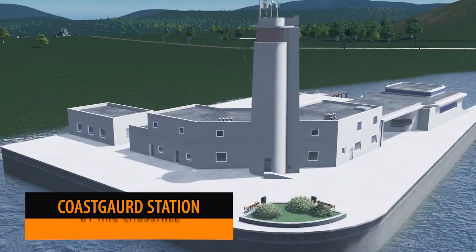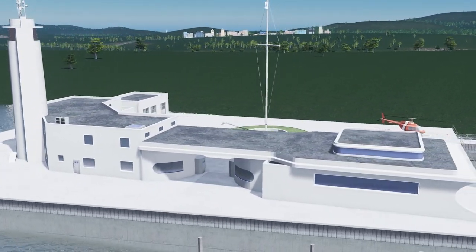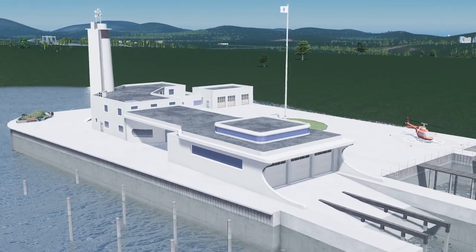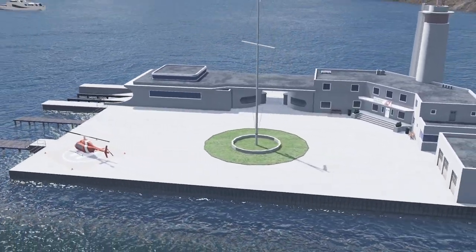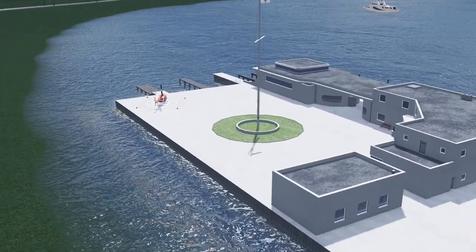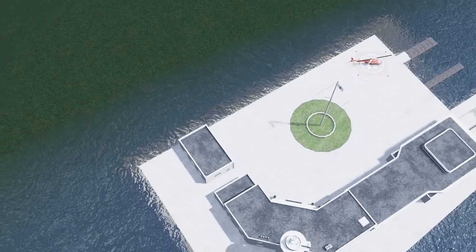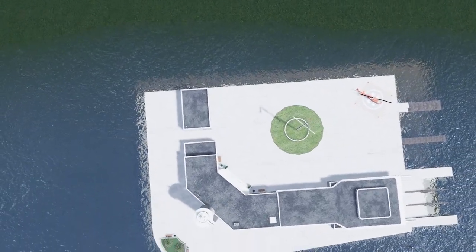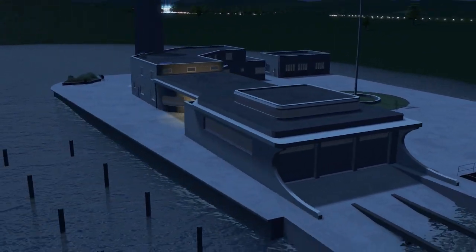Another busy creator over the last month is Mick Crosshill, and this time he brings us the Coast Guard Station main complex. This particular model was based on a Coast Guard station in Cleveland, and I think what we see here is a fantastic model of that. The little flag in the middle, the tower, the boats, the helicopter pad — it's everything you need for a beautiful Coast Guard station.